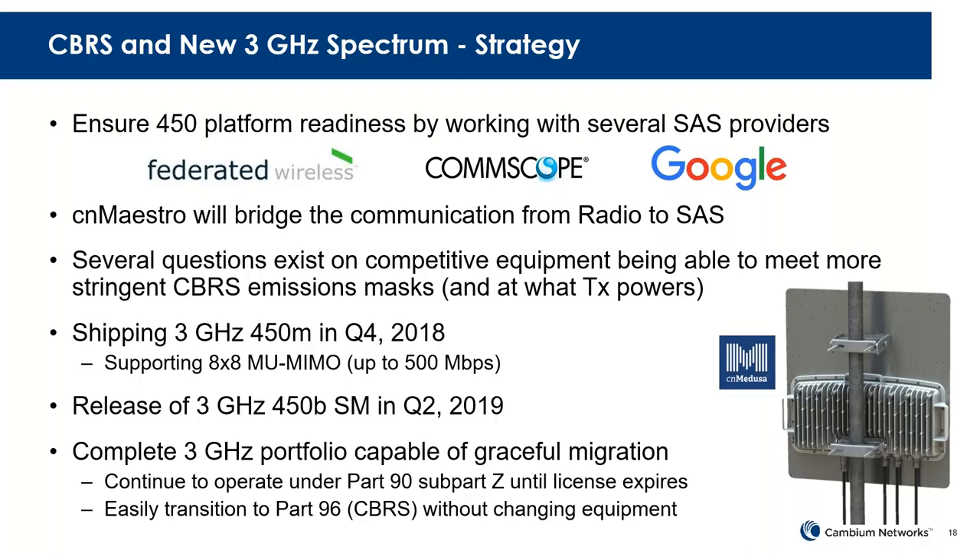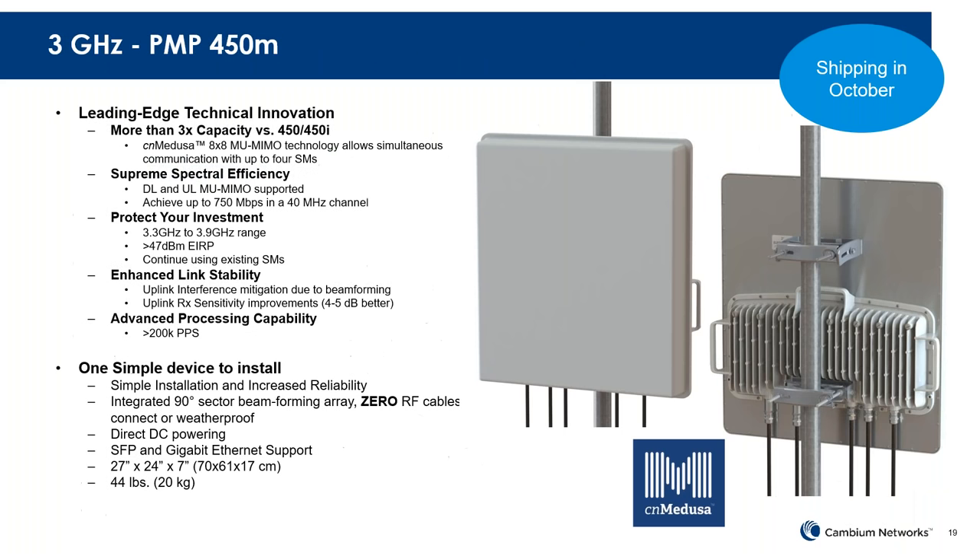If you're interested in the ICD, please shoot me an email, talk to your sales staff, and we'll add you to the list. So the 3 GHz Medusa — again bringing Medusa to another product in the portfolio. We're expecting to do about three times the capacity versus an existing 450 sector. We have some of these in beta trials right now, and things are operating pretty smoothly already.